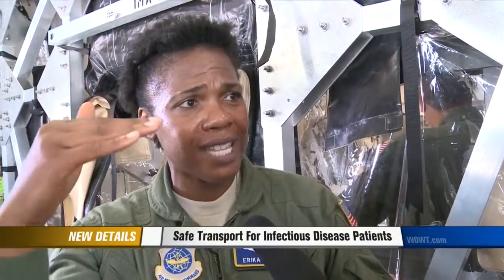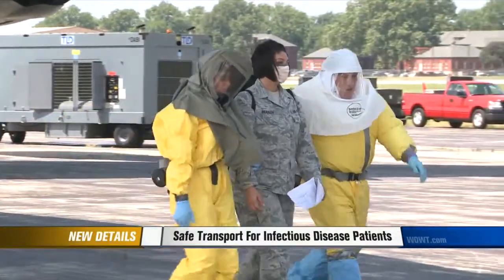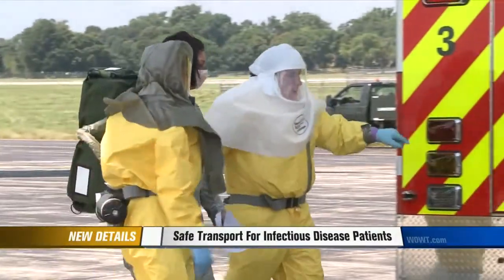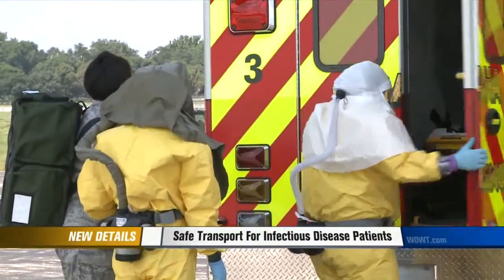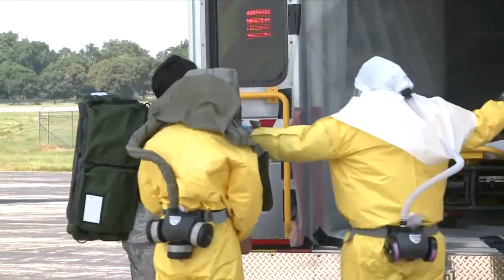When asked if this transport is for military personnel only, officials explained that they're not entirely sure of the scope, as tasking comes down from the Secretary of Defense to the Joint Chiefs of Staff. Military officials say they are ready to go if they need to get troops who have an infectious disease back home for medical care. Reporting with photographer Mike Plews, John Chapman, WOWT 6 News.